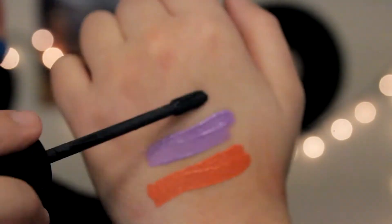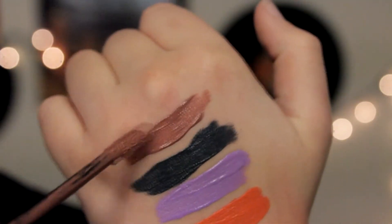First I have the NYX Liquid Suede Cream Lipsticks. These are so great — these are my go-to. Nine times out of ten I'm wearing one of these, whether that's on my lips or my eyes. I do use these as eyeliners too, like the brighter colors. I don't really wear these on my lips ever; I wear them as an eyeliner and they work really well for that.